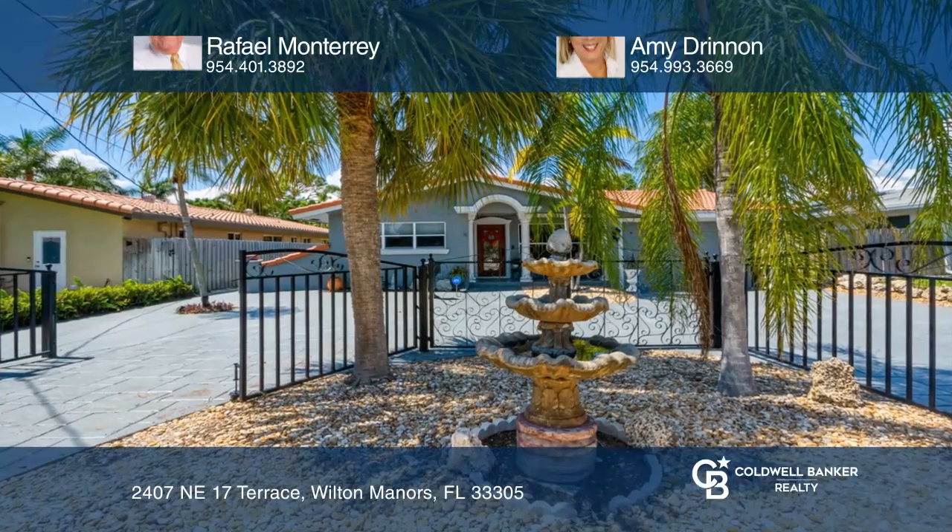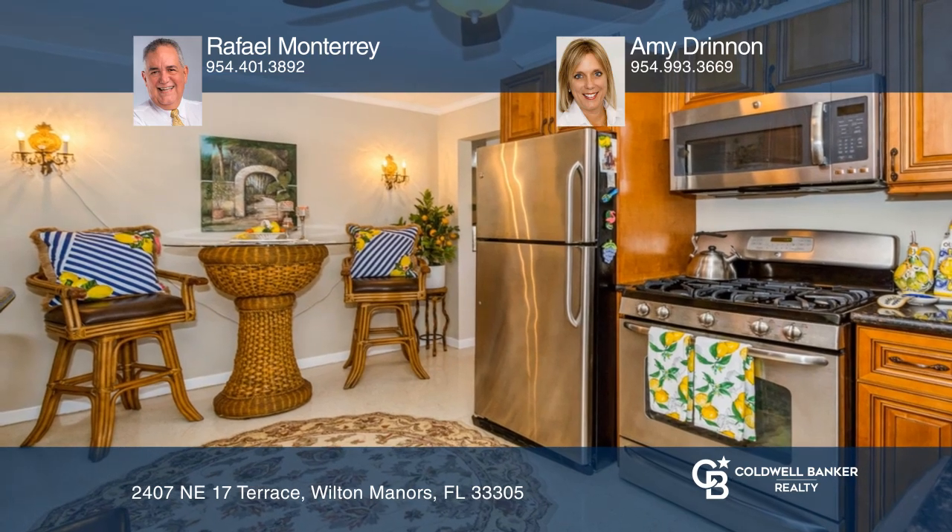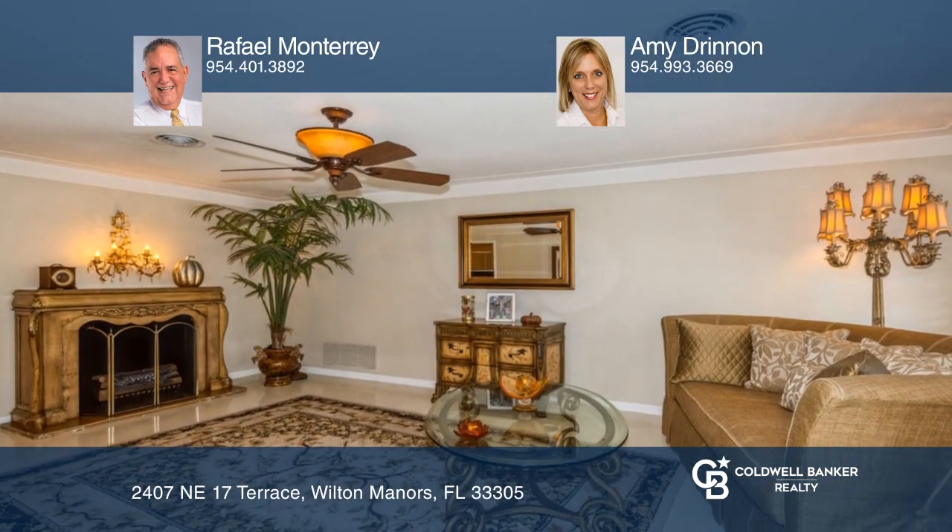This home has plantation shutters throughout with crown molding and beautiful terrazzo floors. The kitchen is updated with marble and stainless steel appliances.